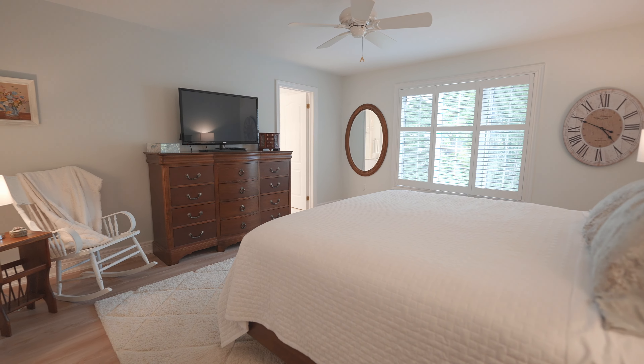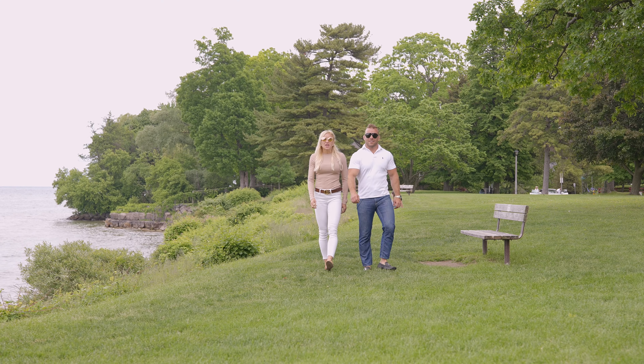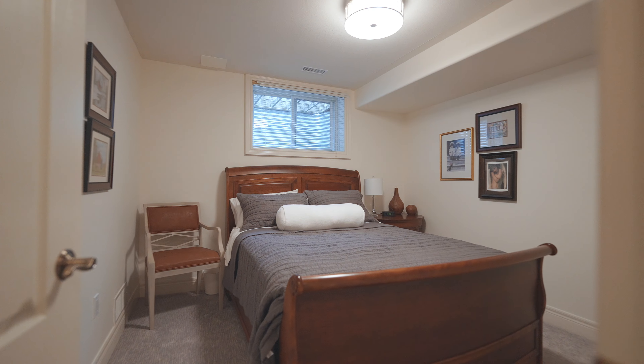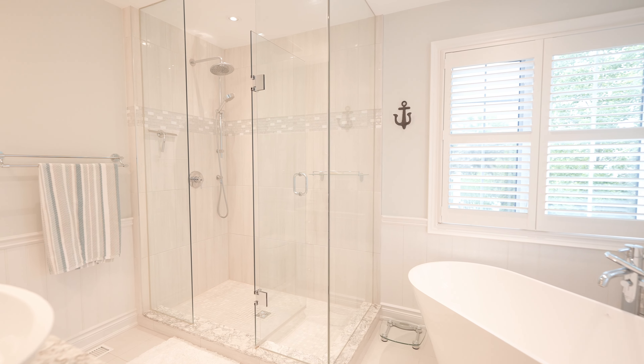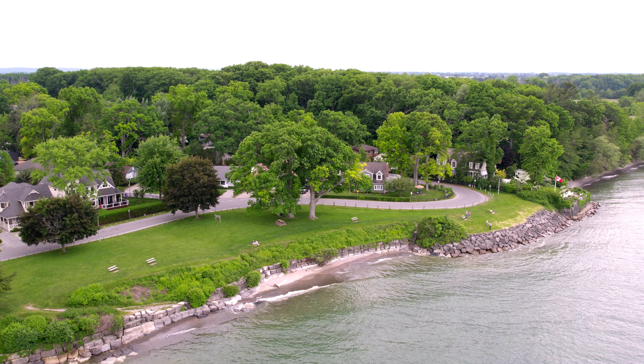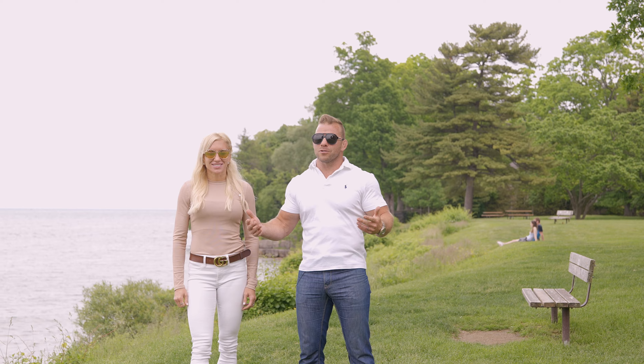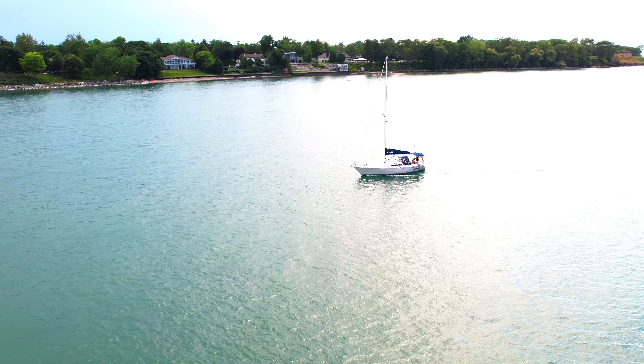Stats on this home: 1,500 square feet above grade, a fully finished basement, three bedrooms, three bathrooms, and of course, location. Right on Lake Ontario, there's a sand beach five doors down from the house. And here we are at Ryerson Park — just such a beautiful spot to come, have a picnic, and watch the sunset.